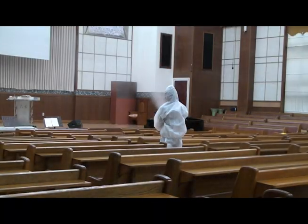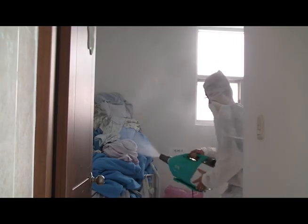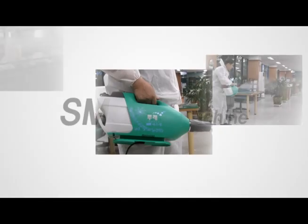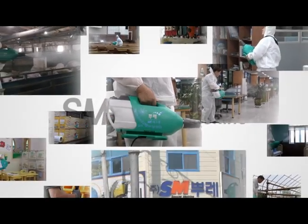The S.M.Bure sterilizer reaches even the smallest spots with its powerful jet and its ultrafine particles, making spraying simpler. Here you find everything about S.M.Bure, the leader in the field of sterilizers and sprayers.